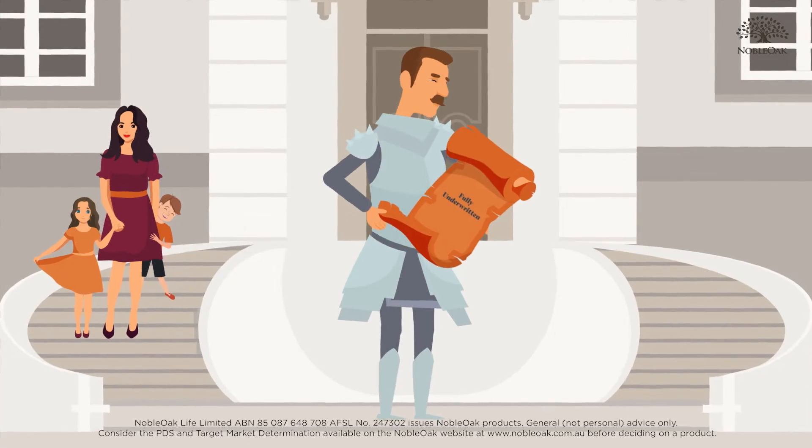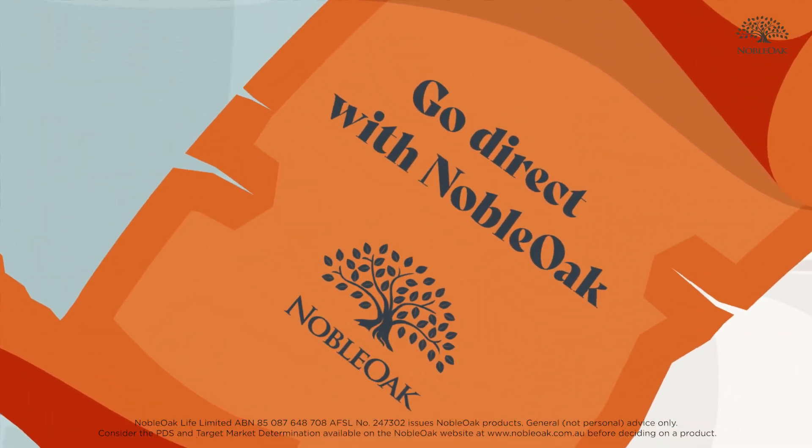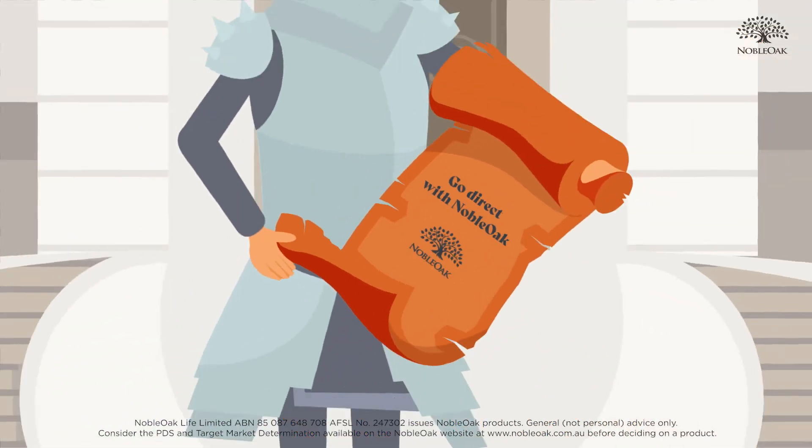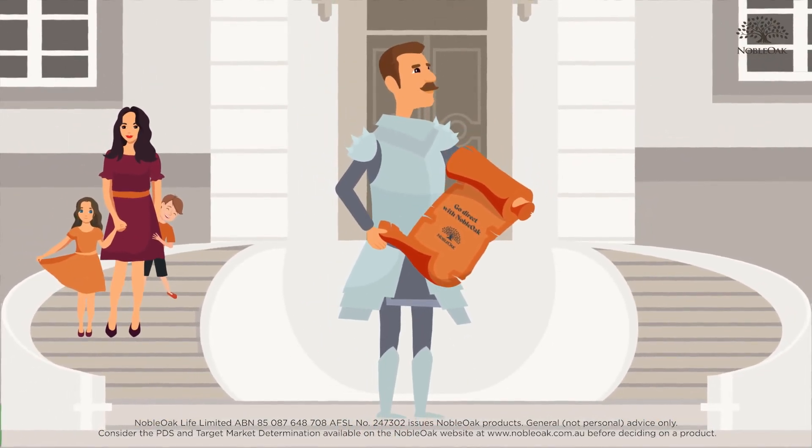Fully underwritten cover doesn't have to mean more expensive either. You can go direct with Noble Oak and save money while gaining the peace of mind that comes with a quality product.